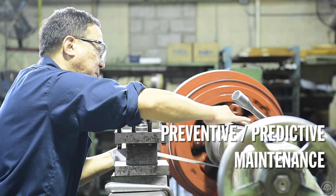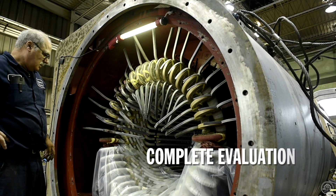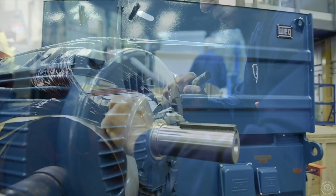Preventive maintenance, predictive diagnostics, root cause of failure analysis and evaluation of the actual conditions of operation are all part of our tailored service, making your production safer and reliable.